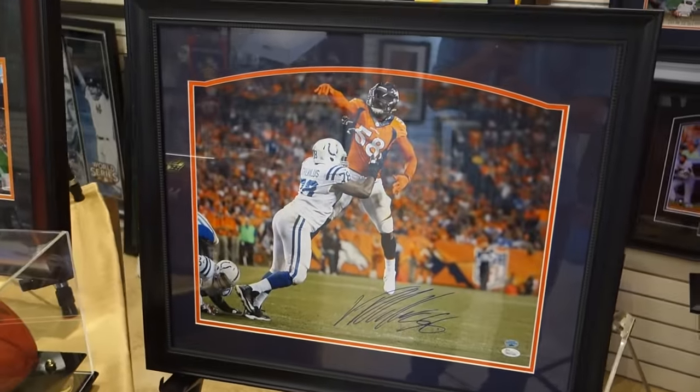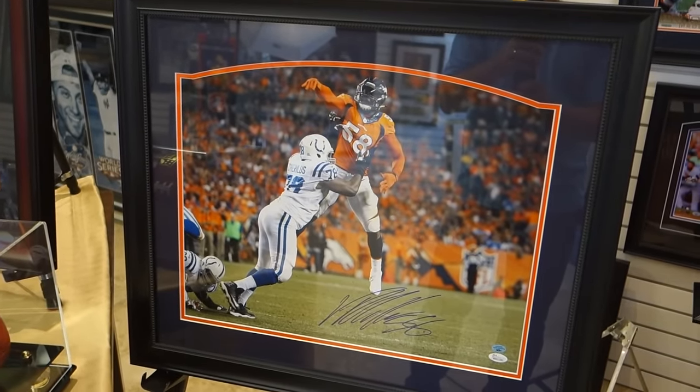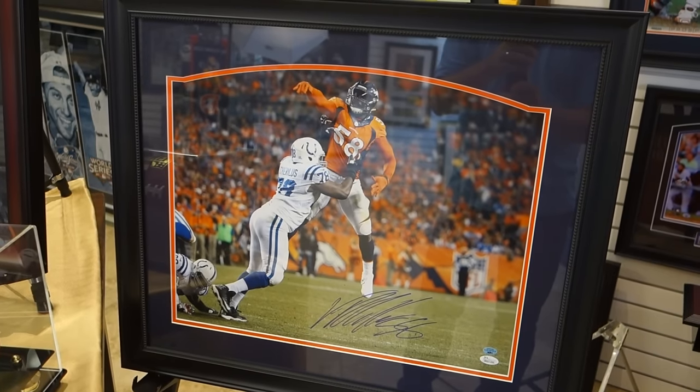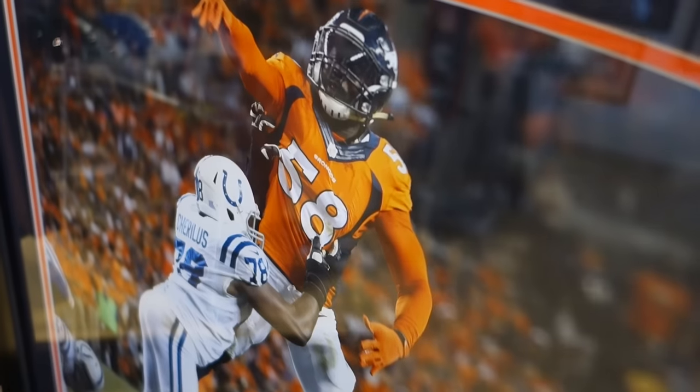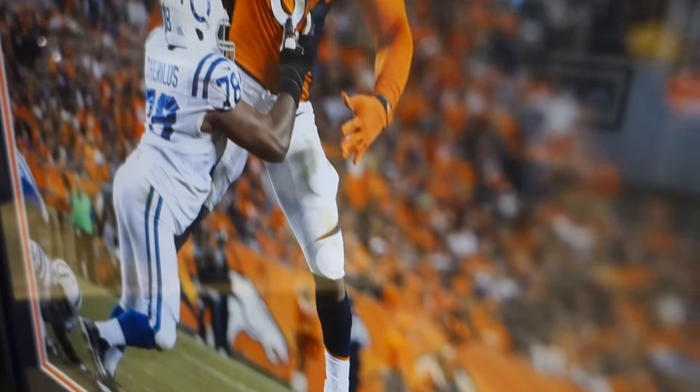Von Miller has hand-signed this 16 by 20 action photo. The Broncos are off to a super start this year and their defense, with Von leading the charge to take the Broncos to the Super Bowl. It's beautifully custom framed and would make a great gift.